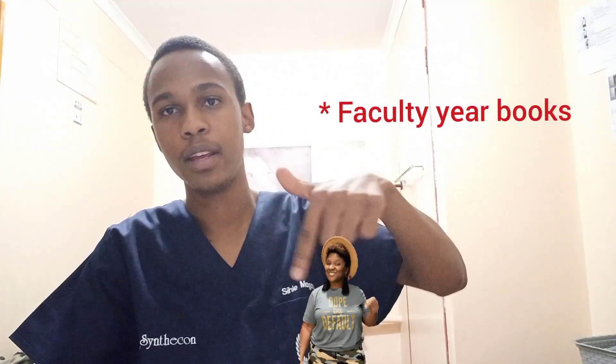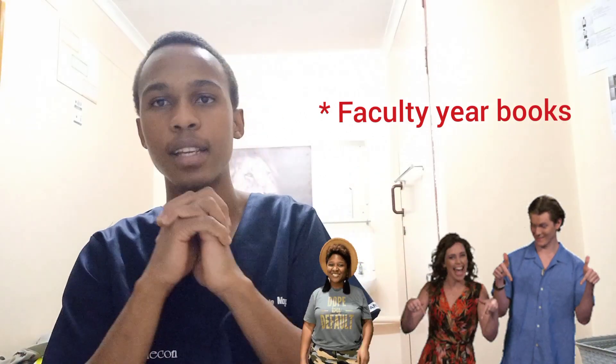I'm going to link relevant resources in the description so you can access the information and read further. South Africa has a total of 10 medical schools spread across six provinces. I'm going to break them down according to provinces, and first up is the Eastern Cape.